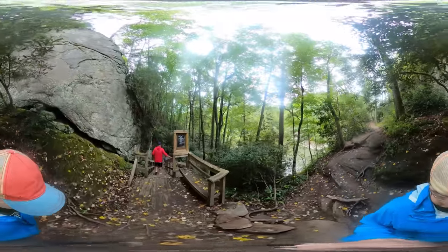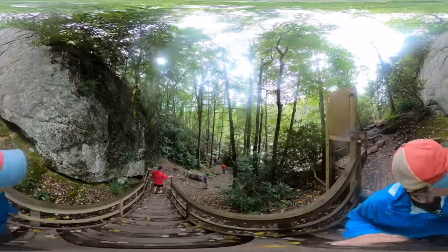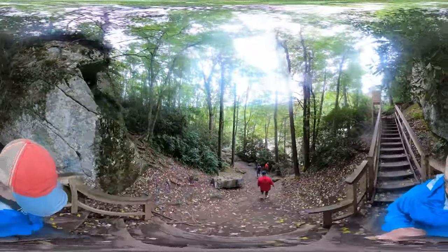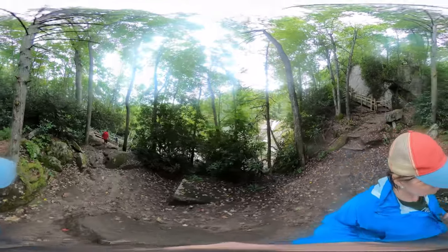Keep following the trail down these wooden steps and take a right towards the boulders that will lead you out to a better view of the falls below. Elk River Falls is about 50 feet high and it's a gorgeous view from here.